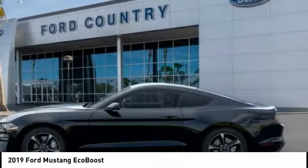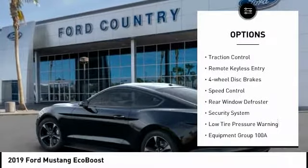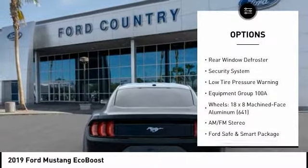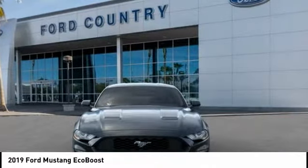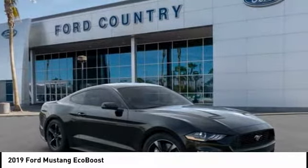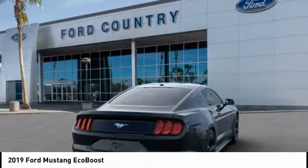Here are some of this vehicle's great options: electronic stability control, alloy wheels, brake assist, traction control, remote keyless entry, four-wheel disc brakes, speed control, rear window defroster, security system, and low tire pressure warning. Wouldn't you look great in this vehicle?